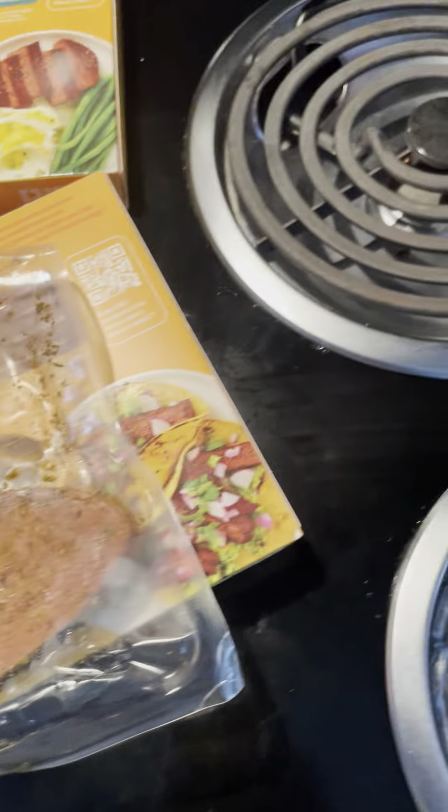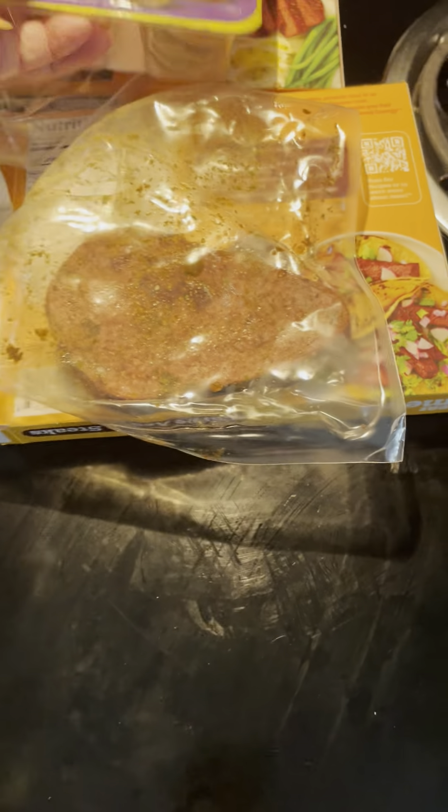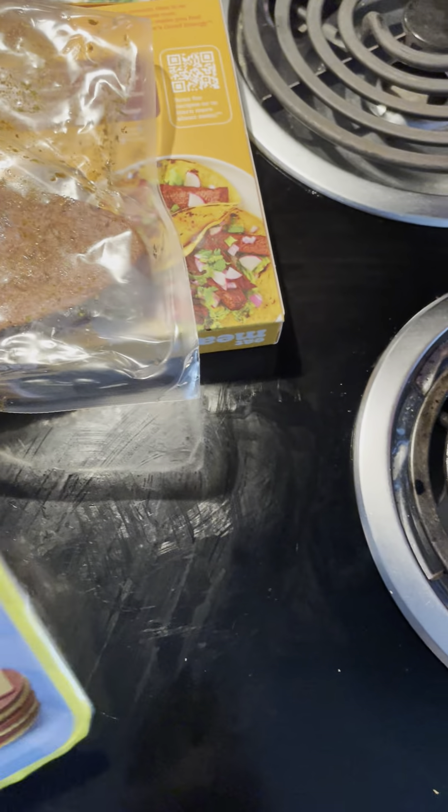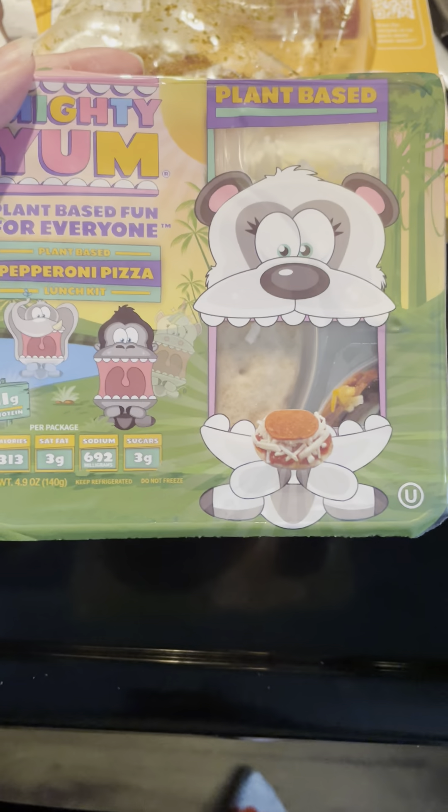I also bought a chipotle veggie bowl. This new thing I found at Target — I'm so excited to give it to my youngest son. It says plant-based and it looks like a little lunchable. My son has autism, so I don't know if he's going to eat it or what it tastes like. These were $3.99 — I bought three different ones. This one is a pizza one.